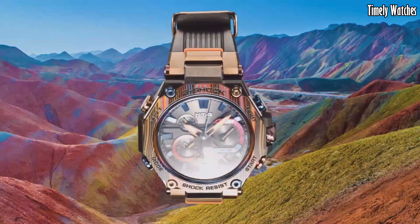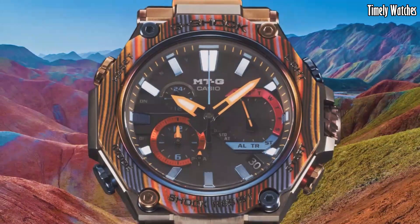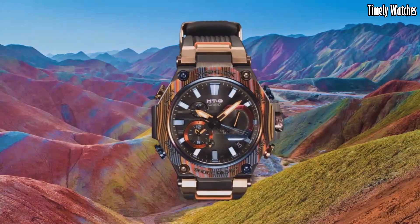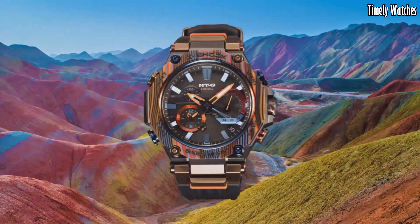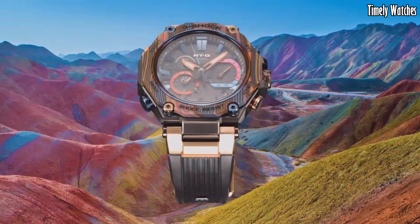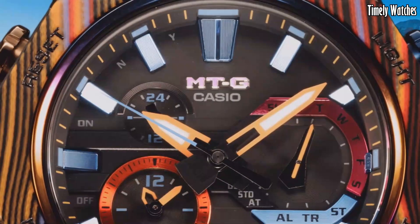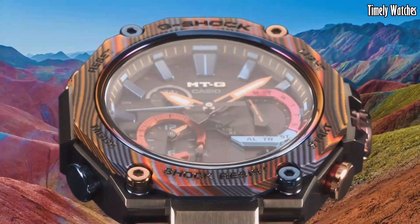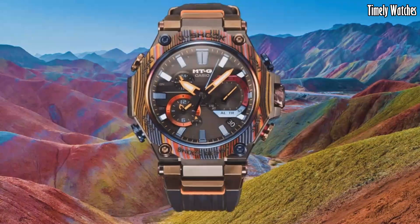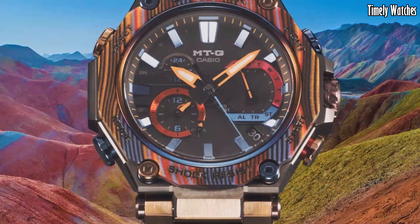Number 1: G Shock MTG B2000 is a premium timepiece that combines sleek design with advanced functionality. It features a stainless steel case with a layered carbon bezel, providing a durable and stylish look. The watch utilizes G Shock's renowned toughness and is resistant to shocks, vibrations, and water. It offers various features, including a solar-powered movement, Bluetooth connectivity, world time, and multiple alarms. It also includes multi-band 6 technology, ensuring accurate timekeeping through radio wave reception.